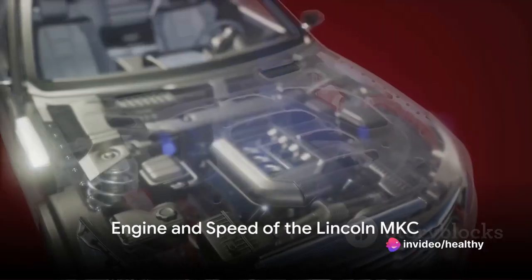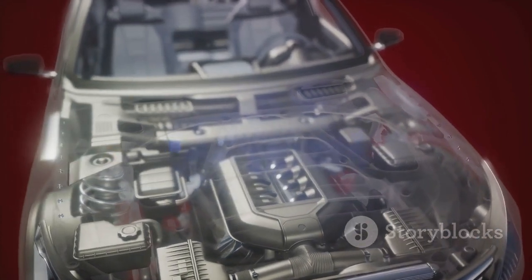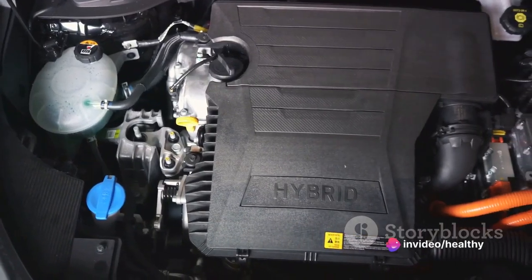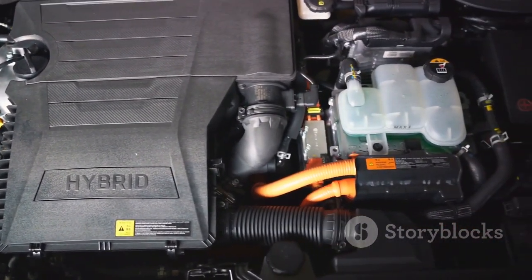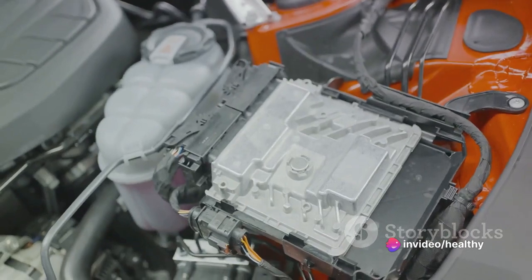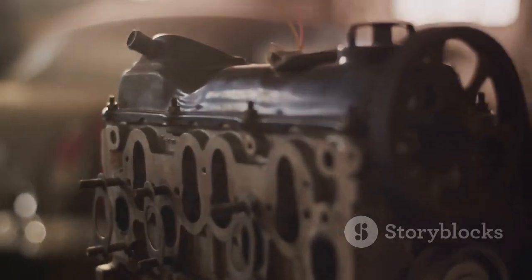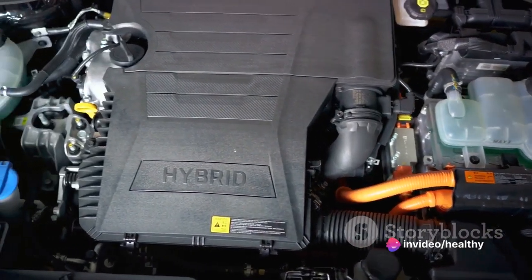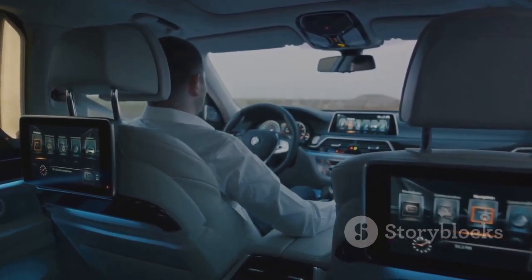What lies under the hood of the Lincoln MKC is equally impressive. The heart of the MKC, its engine, is a marvel of engineering. The standard model comes equipped with a 2.0-liter turbocharged four-cylinder engine. This power plant, packed with advanced technologies, delivers 240 horsepower and 270 pound-feet of torque. But if you crave more power, Lincoln has you covered. The MKC also offers an optional 2.3-liter turbo-four engine that generates a formidable 285 horsepower and 305 pound-feet of torque — an upgrade that transforms the MKC into a machine that not only looks luxurious but also performs like a sporty beast.